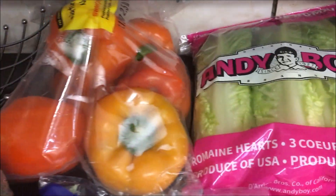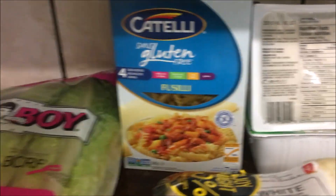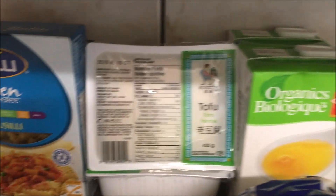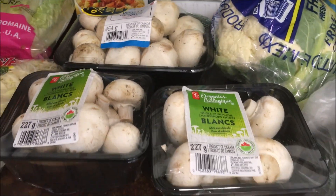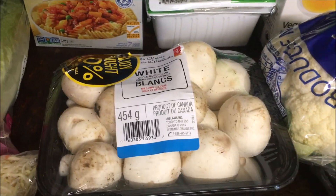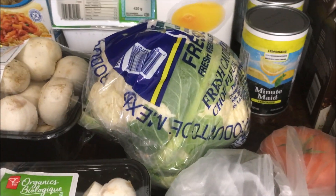Got a big bag of peppers, some romaine hearts. Jamie needed some pasta so we got some gluten-free fusilli, a couple packs of tofu, some vegetable broth — I'm gonna make a soup with that. We've got all kinds of mushrooms; I'm not a huge fan but Jamie loves them, and this big one was 50% off. We've got cauliflower — I see some wings in our future.